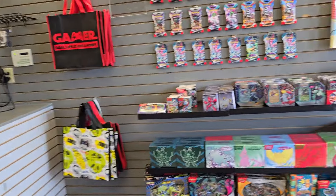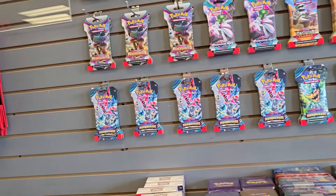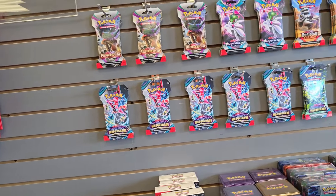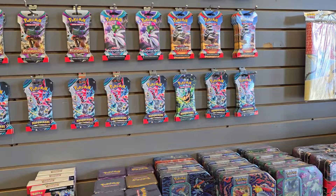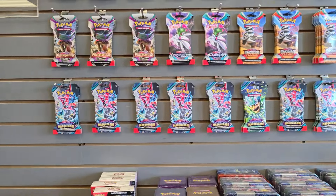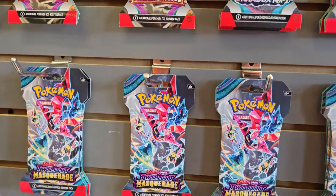We're gonna get some Pokemon cards for our video. I think I had some cards reserved down below — some Temporal Forces building battles, maybe in one of those drawers. Do you guys have any more sleeves of Twilight by chance? 1, 2, 3...